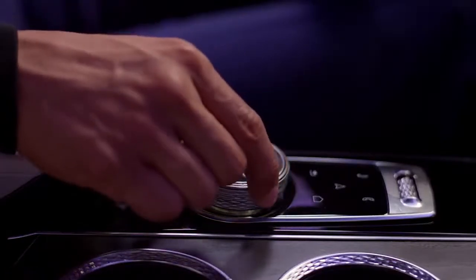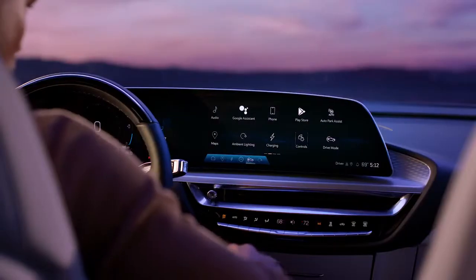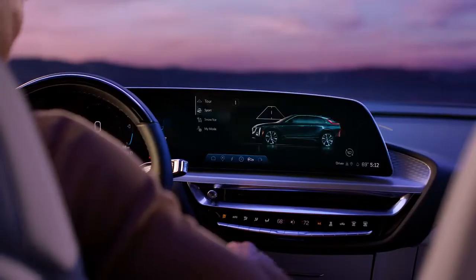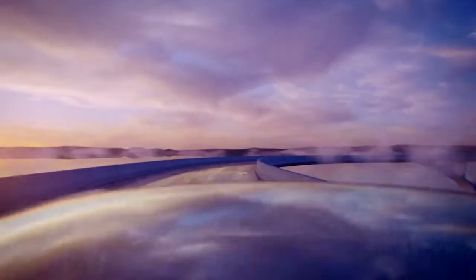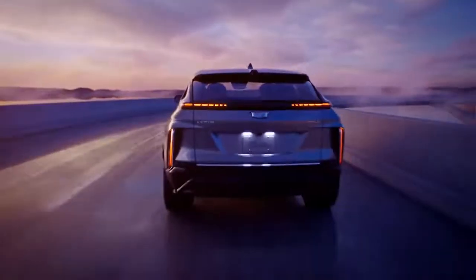For added convenience, turn the rotary infotainment controller to highlight an item on screen and press to select. We've only touched the surface of how you can form a deeper connection with your Lyric. See your vehicle owner's manual for all of the details.